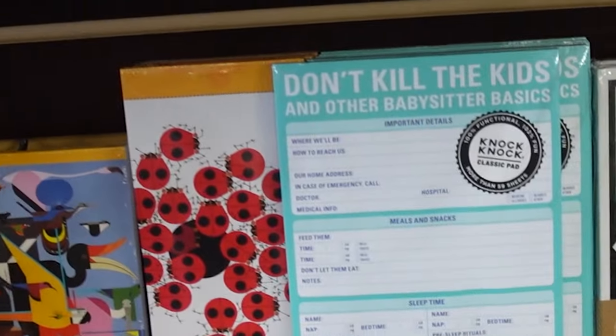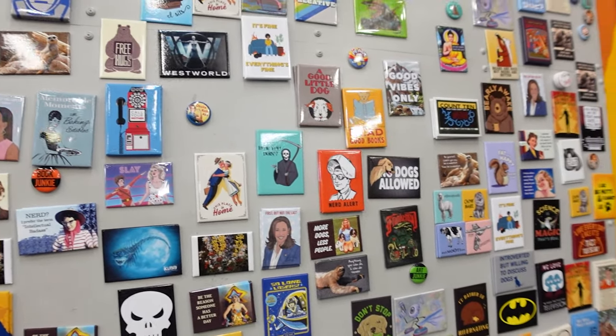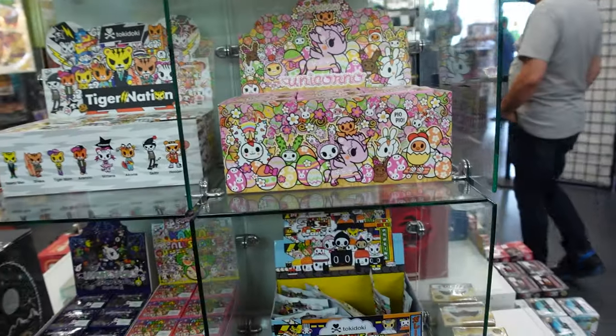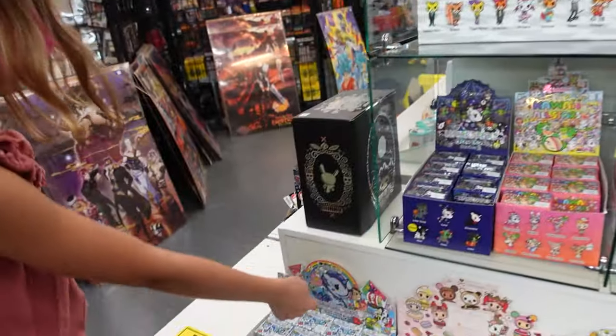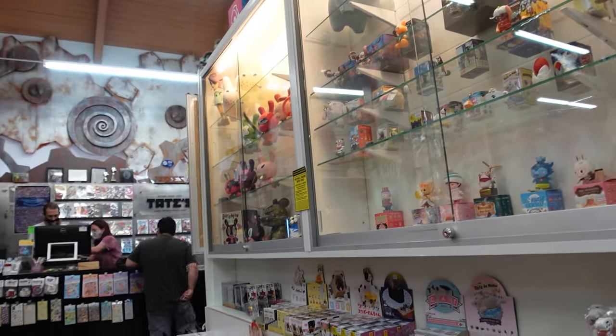"Don't Kill the Kids and Other Babysitting Basics" — as basic as it gets. And unicornio, remember those? This is the section for blind boxes and mini collector toys.